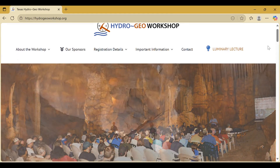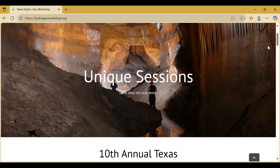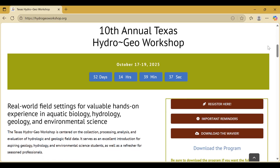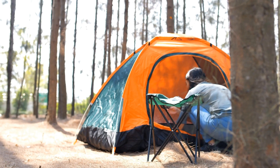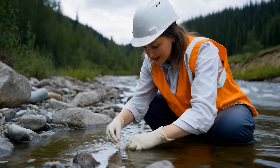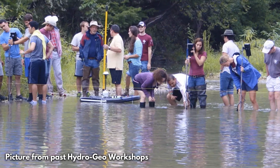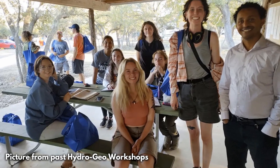But luckily, the rest you can get from the upcoming Texas Hydrogeo Workshop that takes students through hands-on training in everything from basic camping skills to rock identification, water sampling, conservation biology, and you get to pick which modules you'd like to do based on your interests.